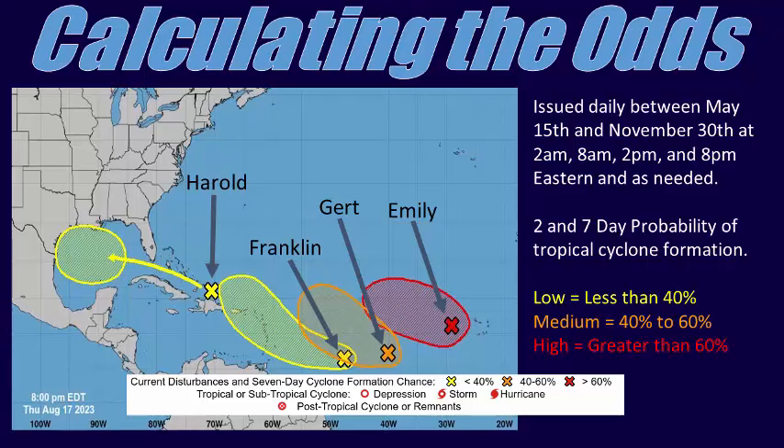In this example, all 4 of those outlooked areas eventually became tropical cyclones. From left to right, we have the tropical waves that became Harold in the Gulf of Mexico on the 21st, Franklin south of Hispaniola on the 20th, Gert east of the Antilles on the 19th, and finally Emily in the eastern Atlantic on the 20th.